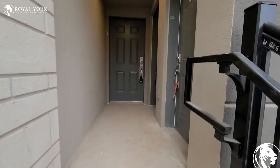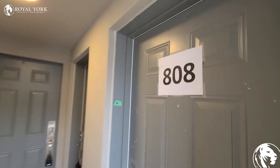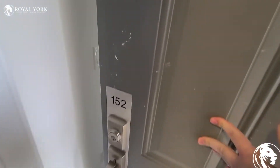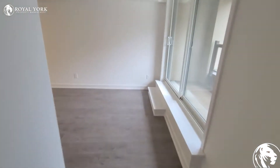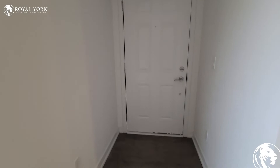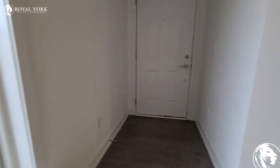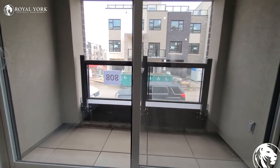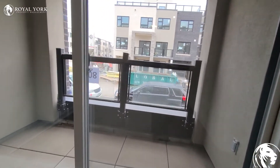Welcome to unit 808. We're changing those numbers soon — we'll just change all the numbering sequencing around here. Come inside the unit. Front hall space right here. You've got a nice little balcony — put a couple chairs out there if you'd like.